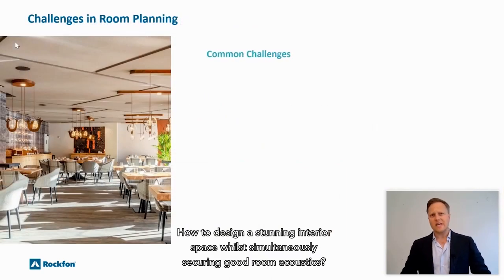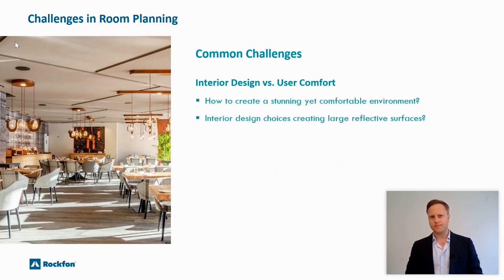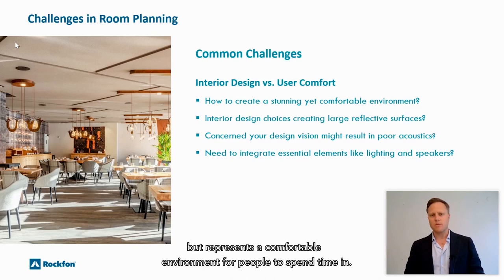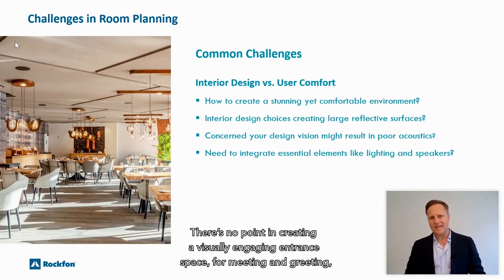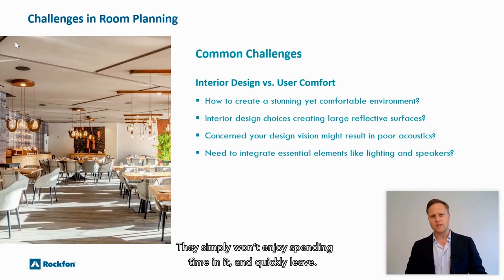So how do you design a stunning interior while simultaneously securing good room acoustics? When designing interior spaces it can be a real challenge to ensure that the space is not only visually appealing but represents a comfortable environment for people to spend time in. People like to talk and be heard. There's no point in creating a visually engaging entrance space for meeting and greeting if people can't hear one another — they simply won't enjoy spending time in it and will quickly leave.